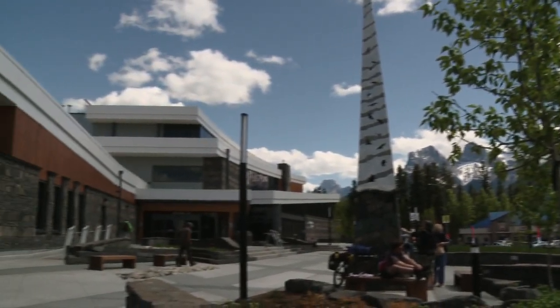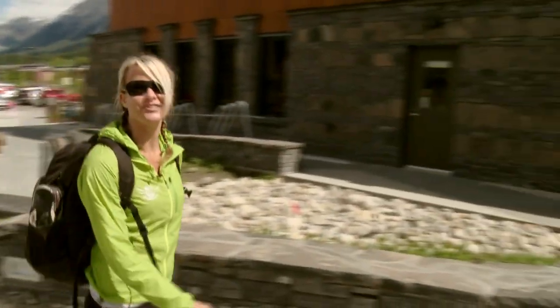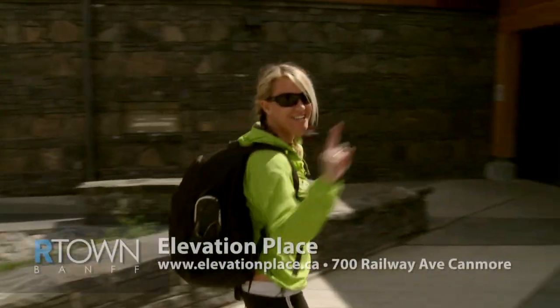Canmore's Elevation Place is a multi-purpose facility with world-class amenities. It's designed to keep children entertained and adults inspired.